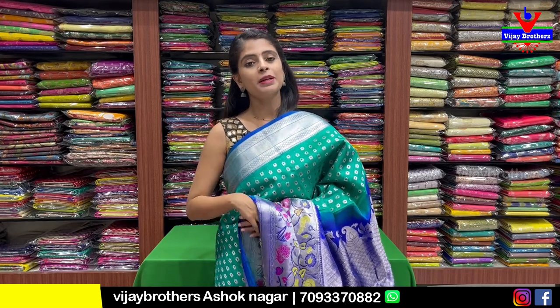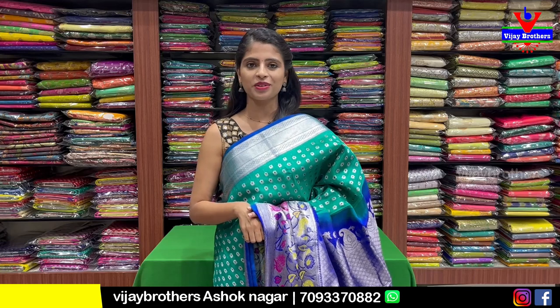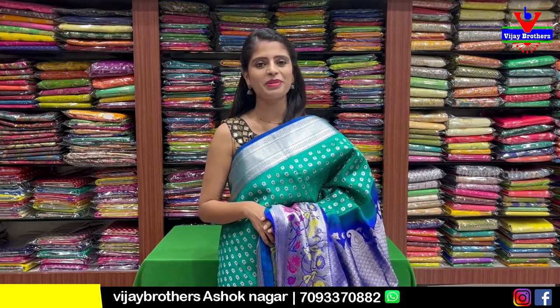If you like any of these sarees and want to purchase, simply take a screenshot and send it to our WhatsApp number - we will help you. If you have any doubt, do a video call and we will show you the sari again. For direct store visit, come to the Ashok Nagar branch. If you want to see more such collections, mention it in the comments - next time we will have more for you. Until then, keep smiling, take care. Bye bye.